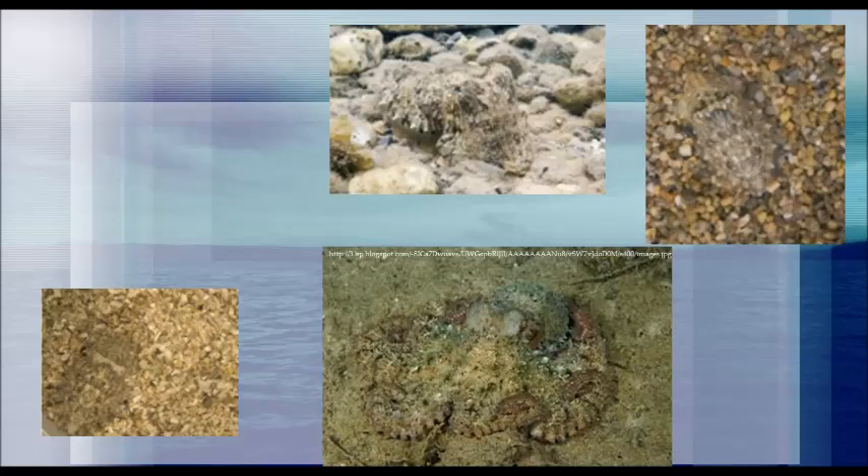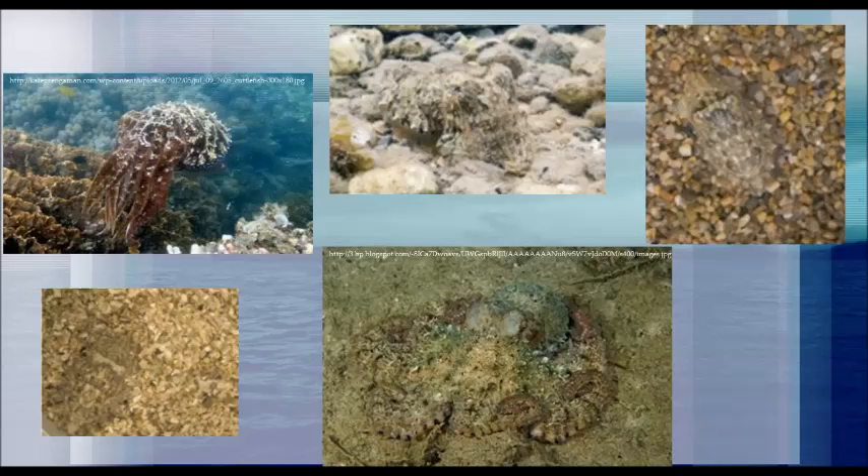One other unique trait observed in multiple experiments is the change of coloration after the cephalopod seizes its prey. It is observed that right after the individual has obtained food, its body gives off a dark coloration.